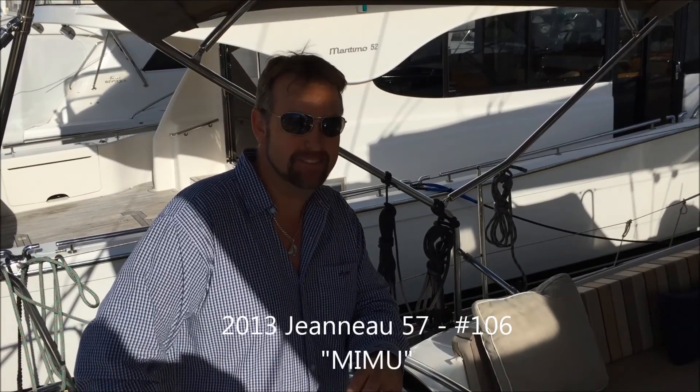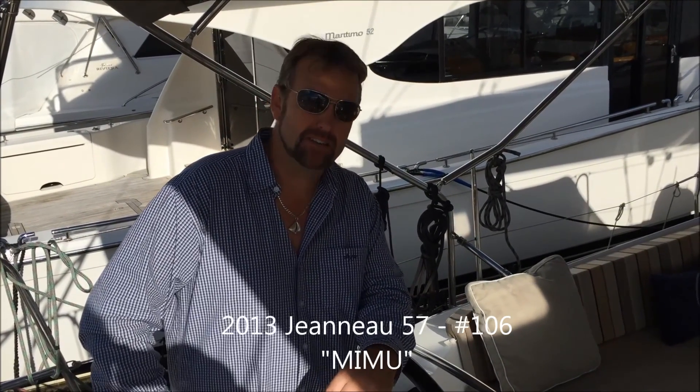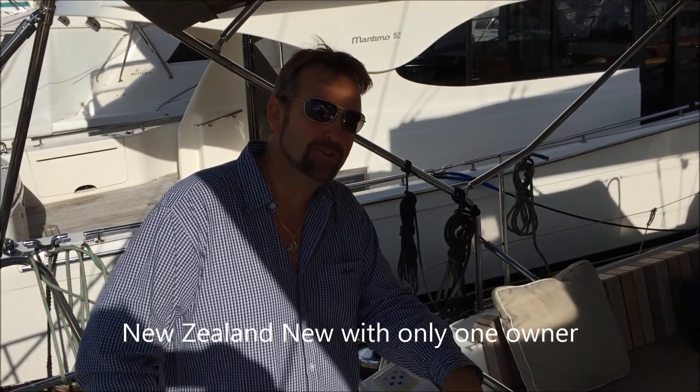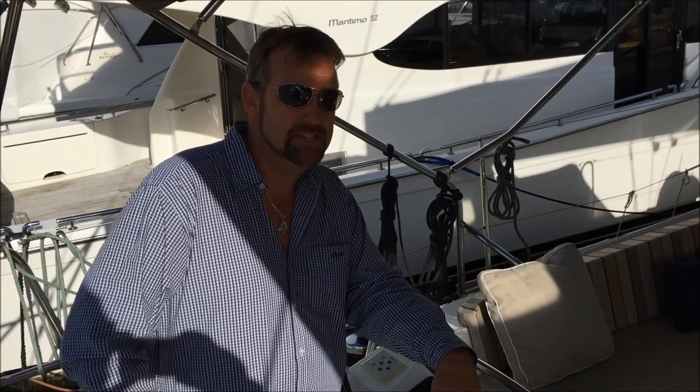Welcome aboard the Genoa 57 hull number 106. It's a 2013 model delivered to New Zealand late 2012 and handed over to its first owner January 2013. I'm Jason Snatchel of Oreki Yacht Sales and Oreki Marine in Oreki Marina, Auckland, New Zealand, and this Genoa 57's name is Memo and she's for sale.